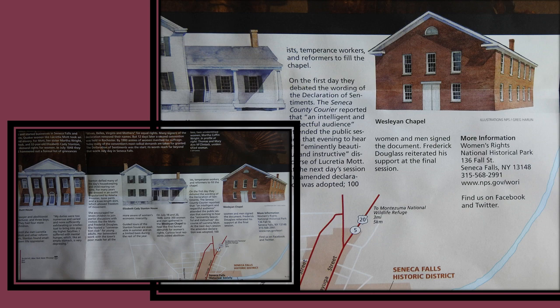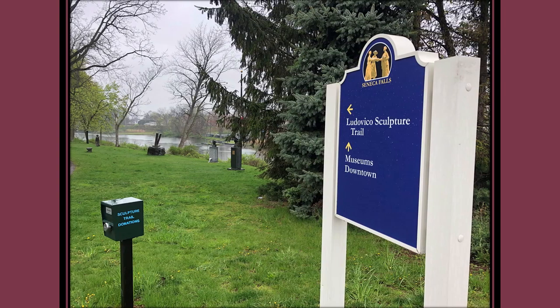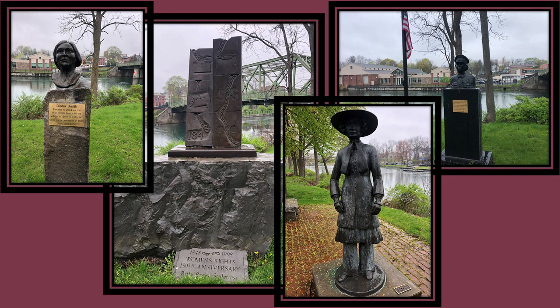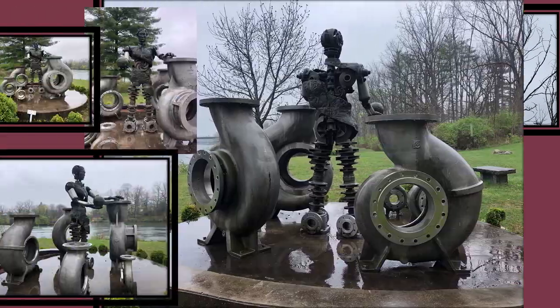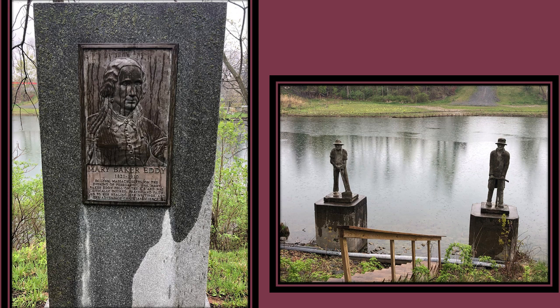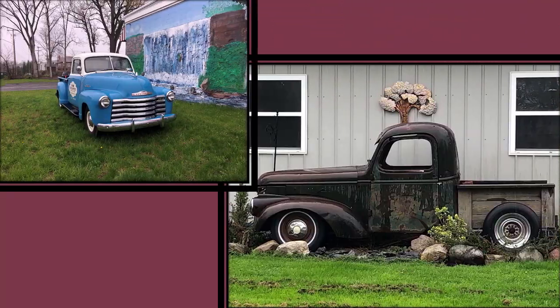Some of the other sites we saw included the Seneca Museum and the Ludovico Sculpture Trail. We thought, a trail — we like to go hiking, and even though it was drizzly and rainy, we did. It was quite an interesting place with sculptures of women in history, including the bloomer girl in her bloomers and big hat. Along the trail there were some odd, funny, and colorful sculptures. At the end, instead of returning back through it, we headed up to the highway and walked the streets back, where we saw two old-timey trucks placed out in yards — they looked really cool.